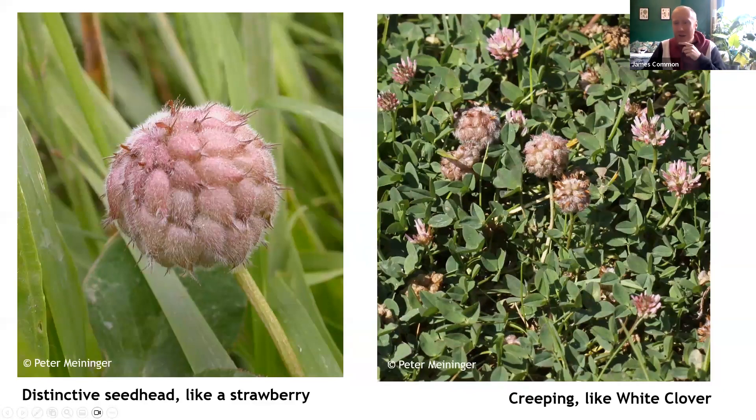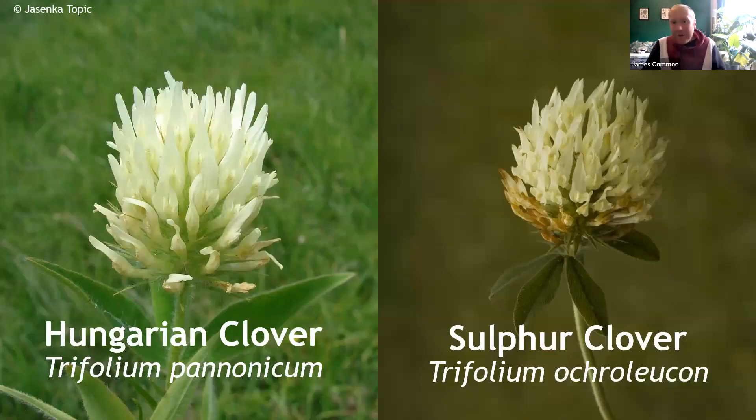And that concludes our little whistle-stop tour of the common and some scarce clovers that you could find across our region. There are, of course, several more out there — two of these are shown here, both sort of creamy yellow in appearance.